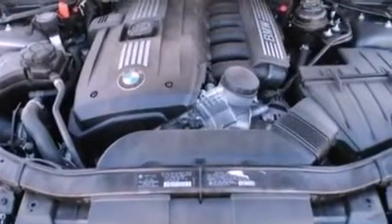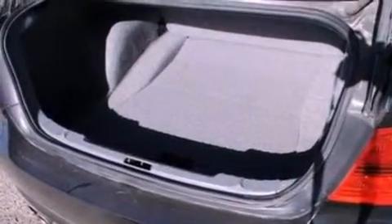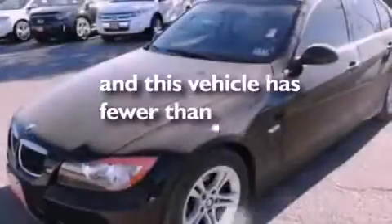Also included are BMW individual composition, dusk-sensing headlights, front and rear reading lights, and this vehicle has less than 48,000 miles.